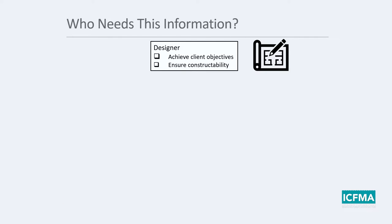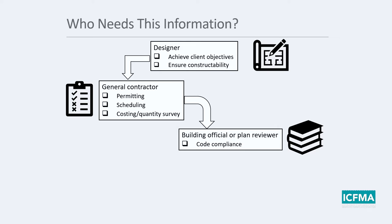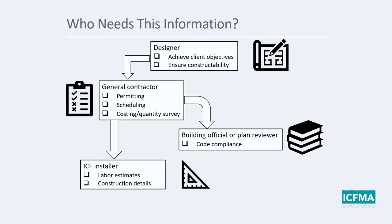Who needs this information? The designer needs the structural information to ensure the client's objectives can be achieved cost-effectively and that the building is constructible. The general contractor needs it for permitting, scheduling, material acquisition, costing, and quantity surveys. The building official needs it to confirm compliance with the code. And the person installing the ICFs needs to know what the construction details look like and to give an accurate picture of labor costs. That is the critical path that the information from our guide should and could follow.